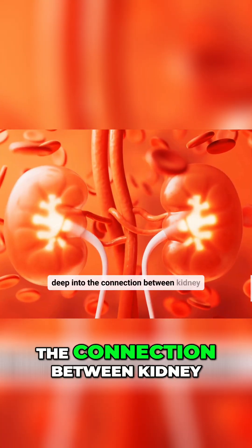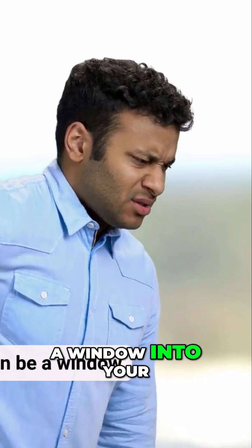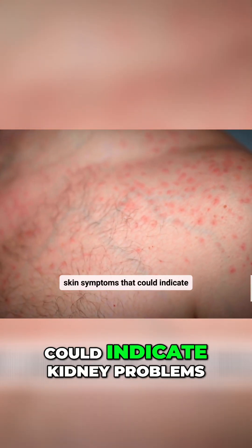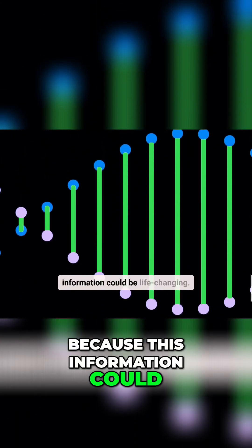Today, we're diving deep into the connection between kidney disease and your skin. Your skin can be a window into your kidney health. We'll be covering 6 key skin symptoms that could indicate kidney problems, from persistent itchy skin to changes in your skin's pigmentation. Stay tuned, because this information could be life-changing.